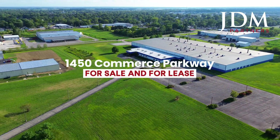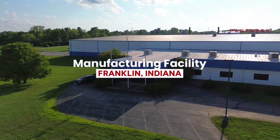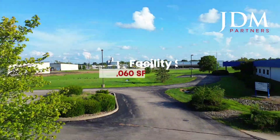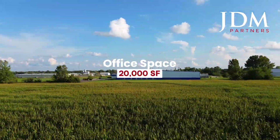JDM Partners are pleased to present this heavy industrial manufacturing facility in Franklin, Indiana. This facility boasts 178,000 square feet of floor area, including 20,000 square feet of office space.